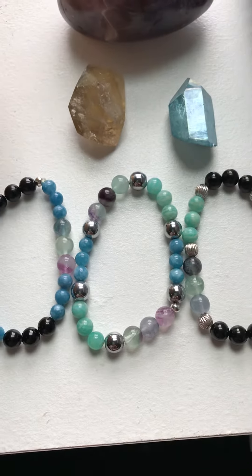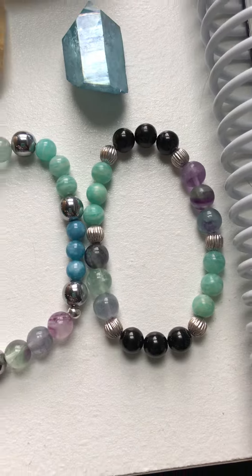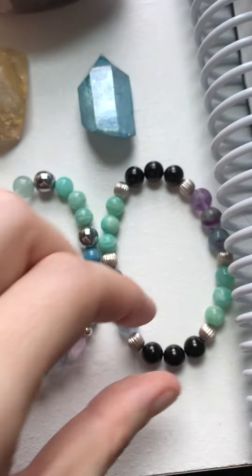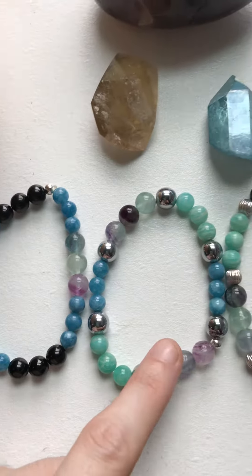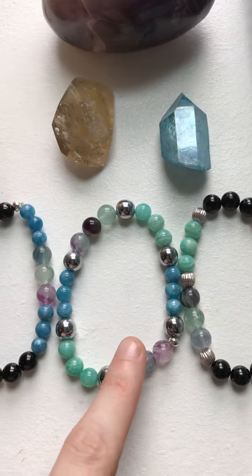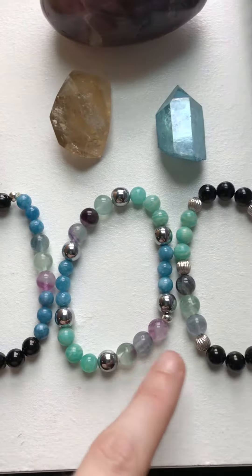So wearing these and grounding yourself and not being as agitated when things come up are really, really good. They're really nicely made. I've been waiting for these — pretty much since before mercury retrograde went into retrograde, so over like two or three months or whatever, but finally got them.